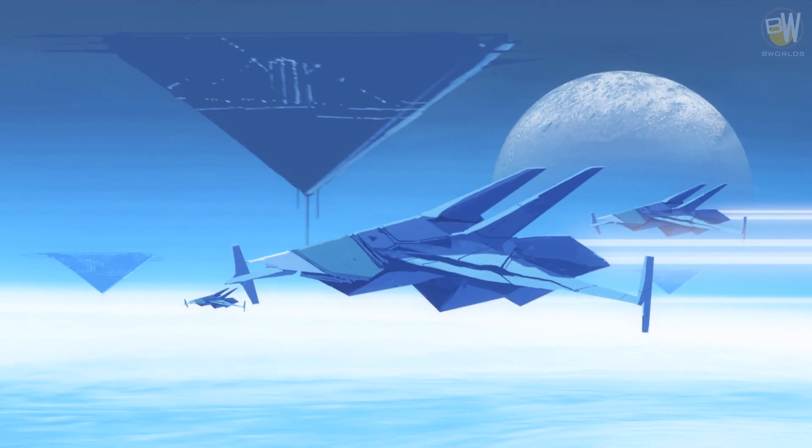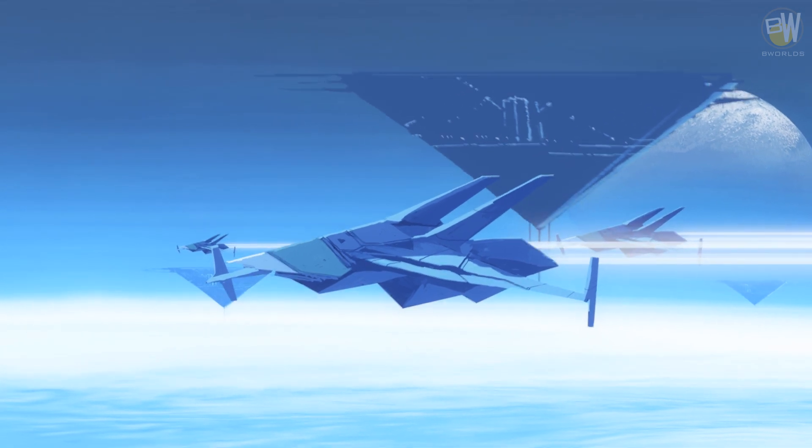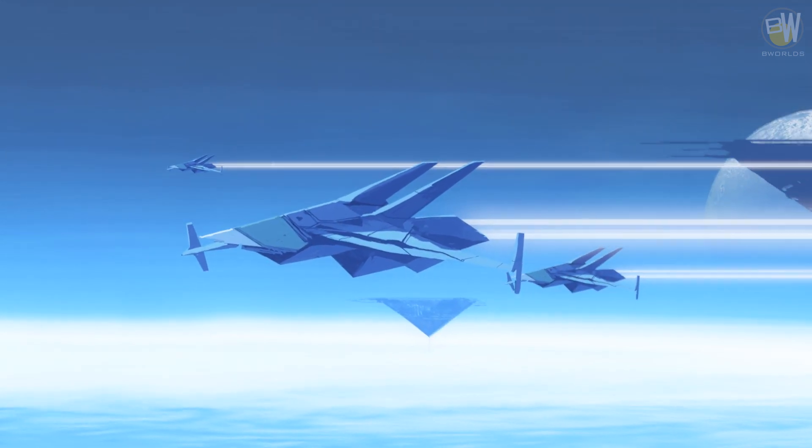Military spacecraft are a different story. Space fighters are one or two man killing machines. Their hulls are thick to protect them against projectiles speeding at up to 50 kilometers per second. They are quick and maneuverable.